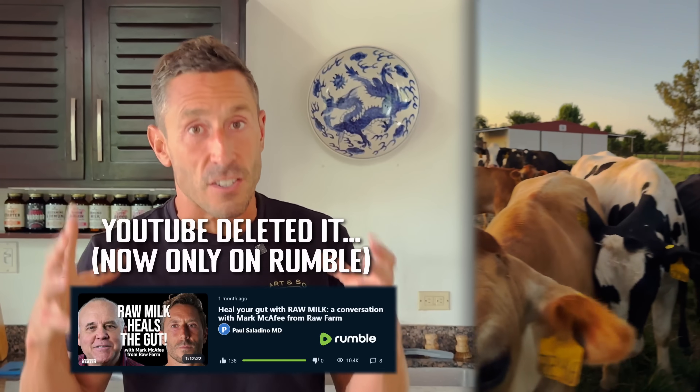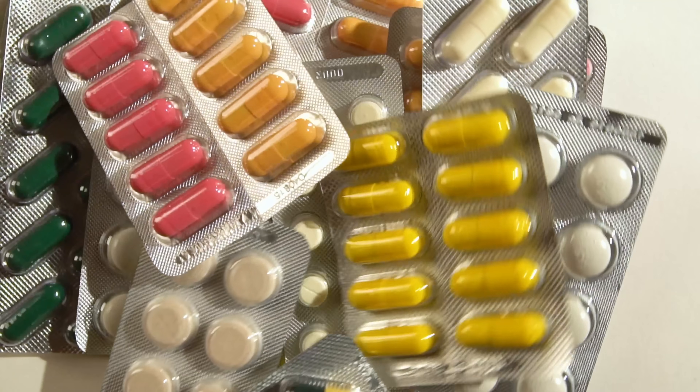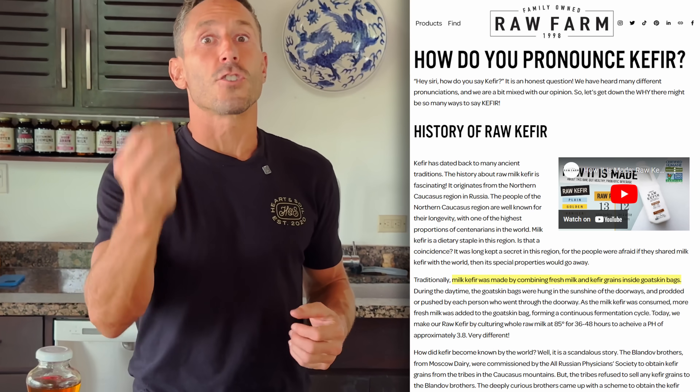I've talked about raw milk in a previous podcast with Mark McAfee from Raw Farm. I actually went to Fresno to the biggest raw dairy farm in the world and got to see the incredible nature of raw milk, how it's produced, and how it's kept clean. I'm a huge fan of raw milk and raw cream, and I really feel like so many of us have grown up damaging our guts — antibiotics, damaging foods with lectins, plant foods with plant toxins, toxins in our environments. Getting raw milk in your diet is almost like returning to breastfeeding. Raw dairy, whether it's raw kefir, raw milk, or raw cream, is a great way to rejuvenate the human gut, and it totally makes sense from an evolutionary, naturalistic perspective.